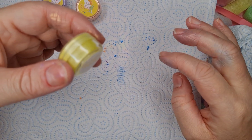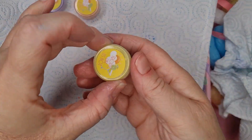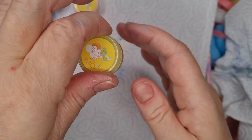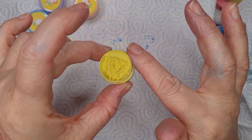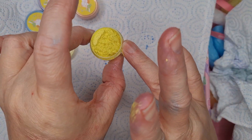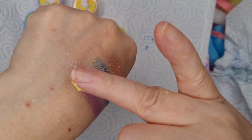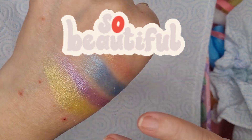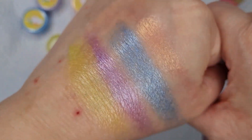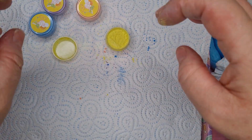The yellow one is 'beach freak.' These will last you ages absolutely - you only need a little bit. Oh my god, beautiful! So we've got the orange, the blue, the purple, and the yellow. Absolutely stunning, really really nice.